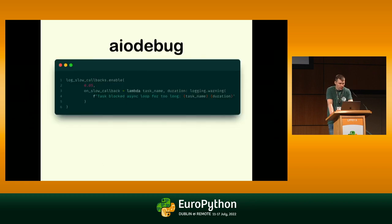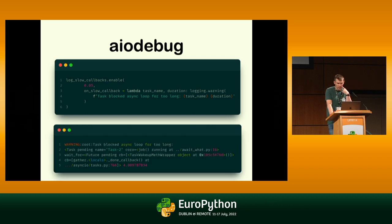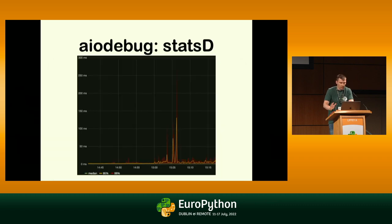The last recommendation for any production Python code is `aiodebug`. It helps you print or trigger a callback when a slow coroutine exists or runs longer than a set duration. You can send these metrics to statsd and then draw dashboards.